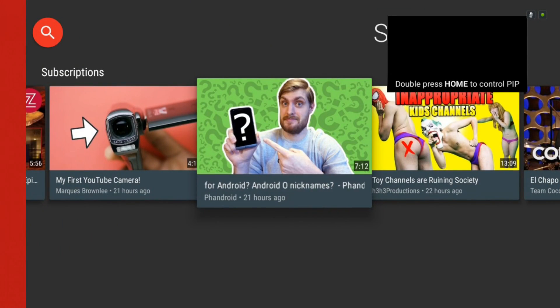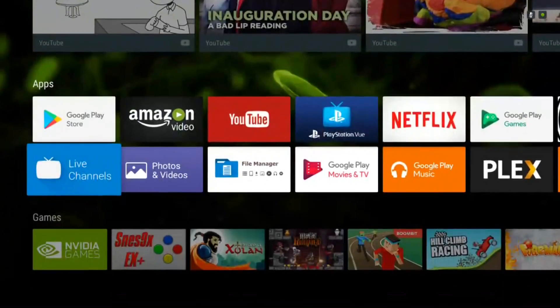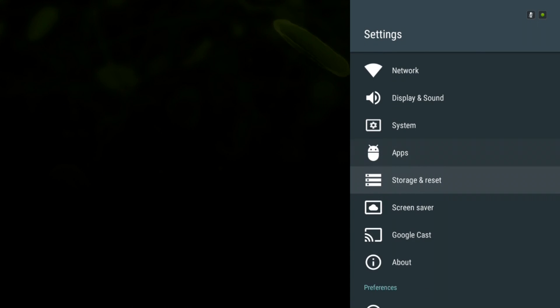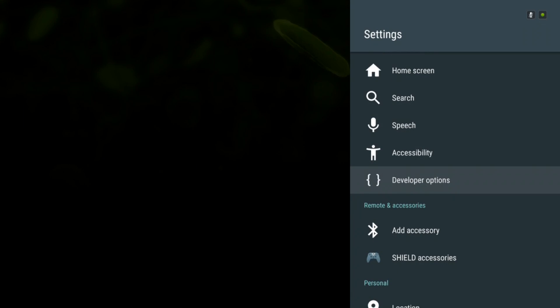Not a lot of apps support picture-in-picture right now, but more will be supporting it as time goes on. Next up is the redesigned settings menu, which slides in from the side now and looks more like a phone UI. It's a lot easier to scroll up and down a vertical list like this than it was in the previous design.